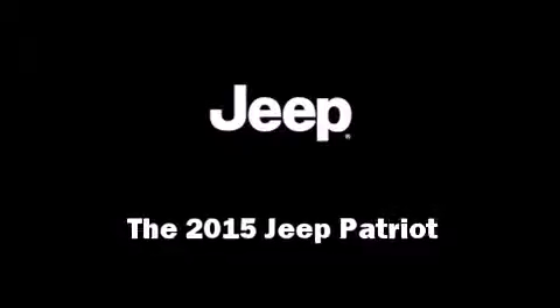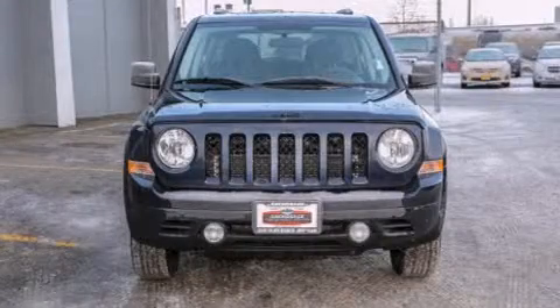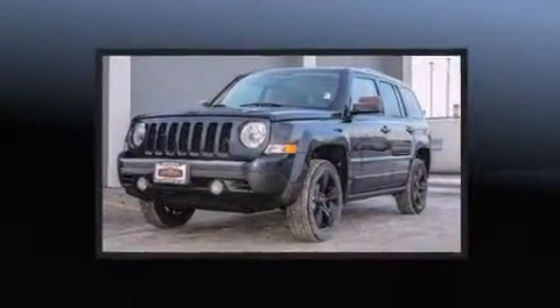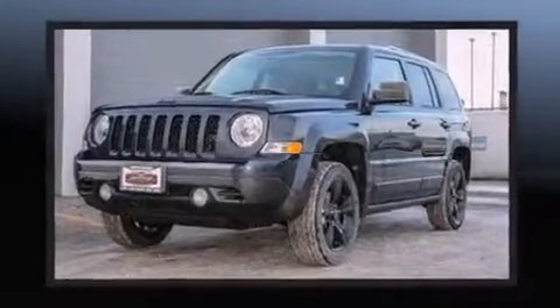Take command of the road in the 2015 Jeep Patriot. It features four-wheel drive capabilities, a durable automatic transmission, and a 2.4-liter four-cylinder engine.